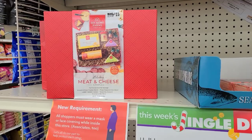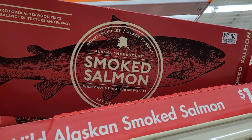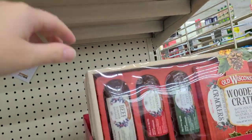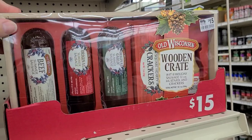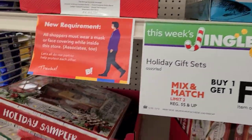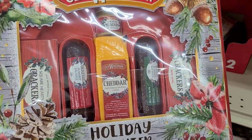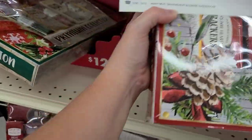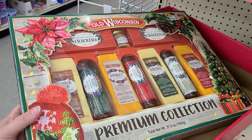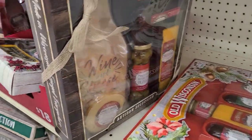Some more buy one get one free gift sets — these Hickory Farms meat and cheese sets. Look at this one — it's a smoked salmon set for ten dollars, wild-caught Alaskan waters cooked smoked salmon. And then there's an Old Wisconsin wooden crate with summer sausages, crackers, and cheese. Some of these are really really nice — this one is twelve dollars, buy one get one free. There's a bigger one for twenty-two dollars as well.